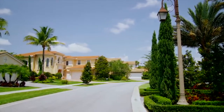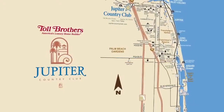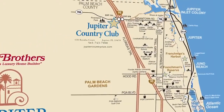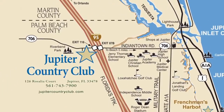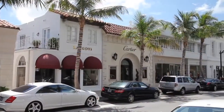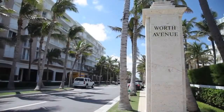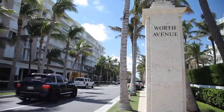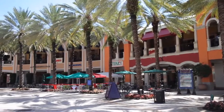A prestigious haven within Palm Beach County, Florida. Commuting from Jupiter Country Club is simple, with I-95 and Florida's Turnpike less than five minutes from home. Several world class shopping destinations are located in neighboring cities like Palm Beach and Palm Beach Gardens, both just a ten minute drive, as are the celebrated shops and restaurants of West Palm Beach.